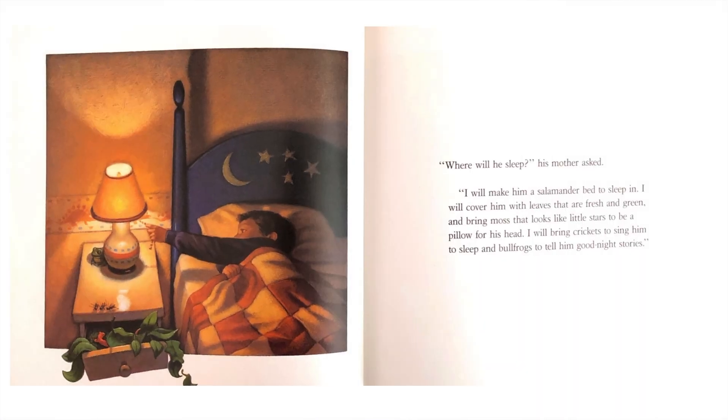"Where will he sleep?" his mother asked. "I will make him a salamander bed to sleep in. I will cover him with leaves that are fresh and green and bring moss that looks like little stars to be a pillow for his head. I will bring crickets to send him to sleep and bullfrogs to tell him goodnight stories."